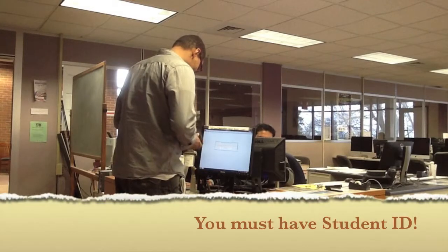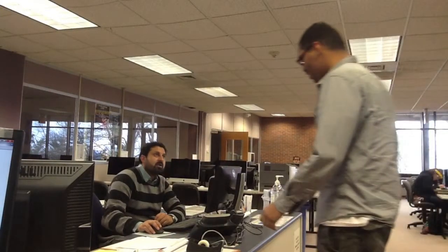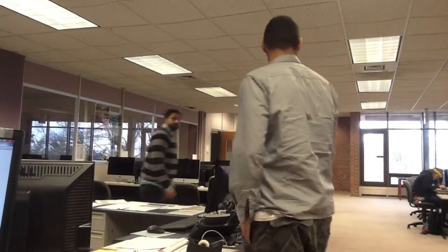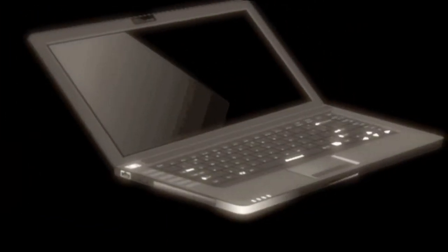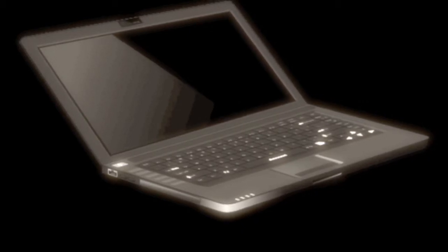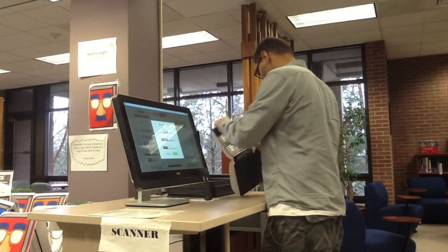To access these computers, you must sign in with your student ID. If you need assistance with anything, don't hesitate to ask our assistants for help. With your student ID, you could also borrow a laptop to use within the library premises for two hours. There is also a scanning station available to use for free.